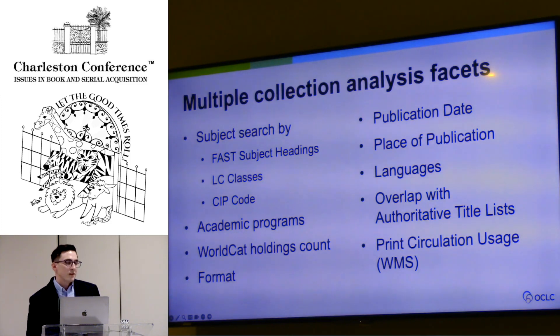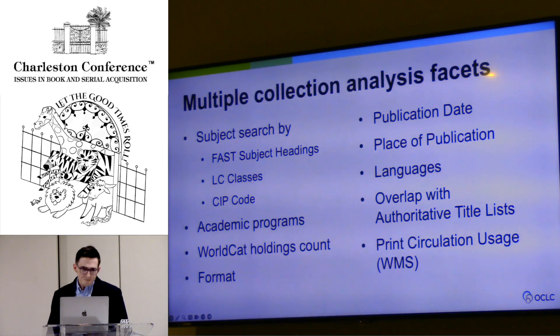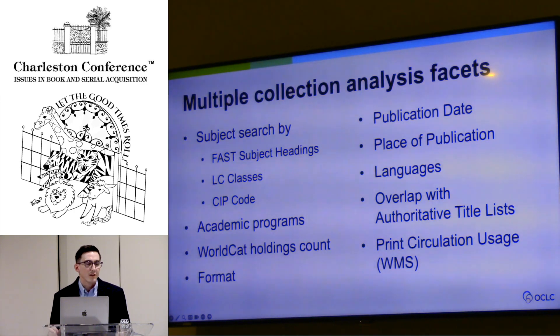You can look at LC classes — diving into those broad LC classes, maybe the subclass, maybe specific individual LC ranges. Computer science is one that comes right to mind with that QA76.76. One of the really big opportunities that Choreo gave us was the ability to look at your collection and emerging curriculum priorities. That's when CIP code analysis comes in. OCLC got together with a taxonomy firm and mapped LC classes to CIP codes, so now the library and the institution can start talking the same language about degree programs and seeing how the library can support those degrees.